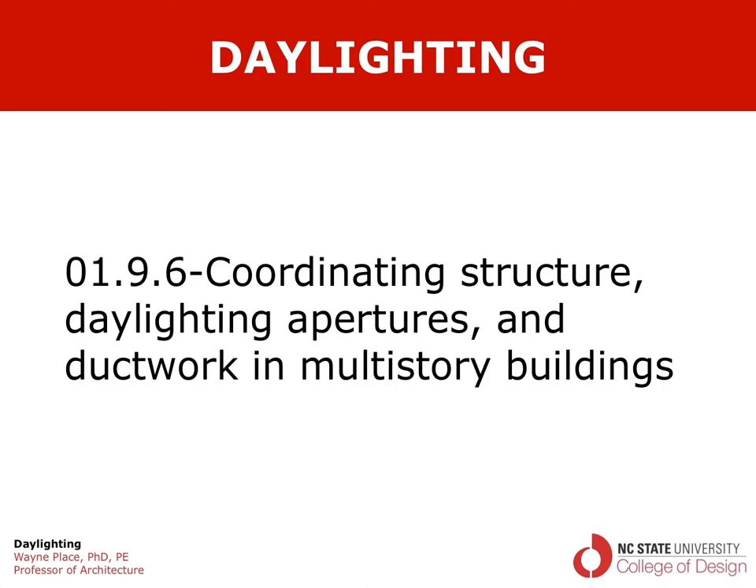Many people shy away from daylighting systems that admit light through the roof for reasons of possible water leakage and cost of detailing. But it should be said that bringing light in through the roof is generally the most satisfactory way of doing things. You can get light entering the space in more than one direction, apertures can be spaced closely for very uniform light, and you have broad latitude in orienting the glazing, whereas facades may be dictated by site constraints.